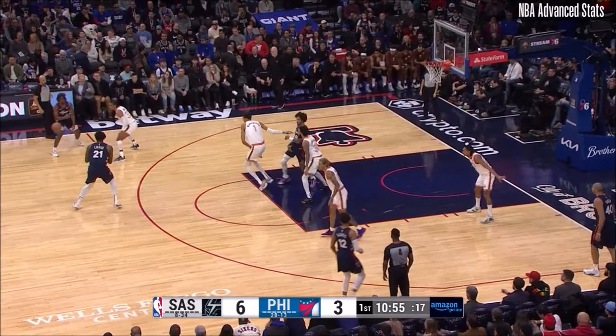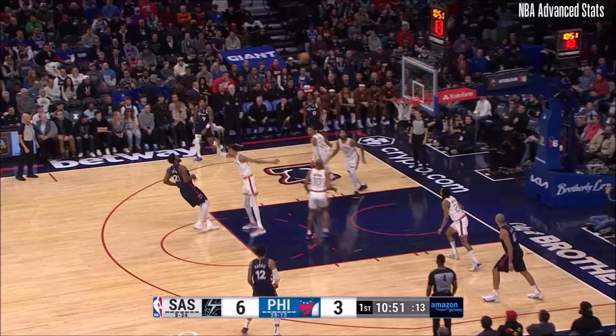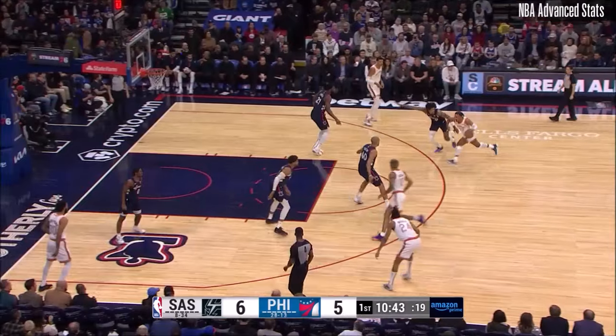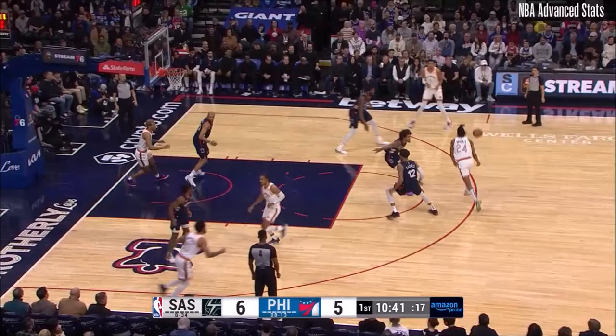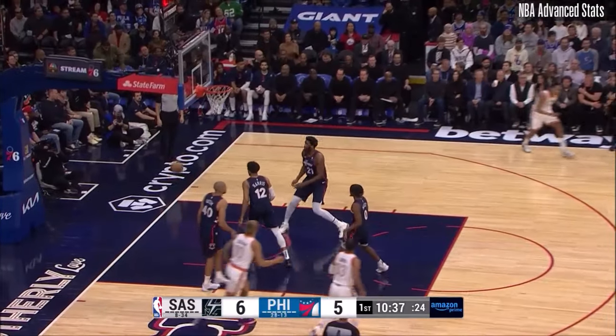They don't mind passing it from a good shot to a better shot. Here they go, Embiid going at Wembanyama. And he gets the friendly roll from the free throw line. That was our first inclination that he would operate at the elbow or foul line. Wembanyama, the step back three, and Victor strokes it — three triples early tonight for the visitors.